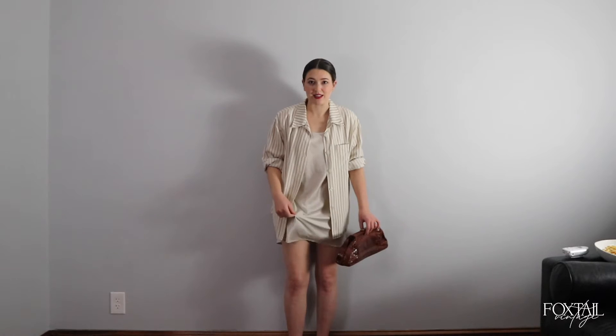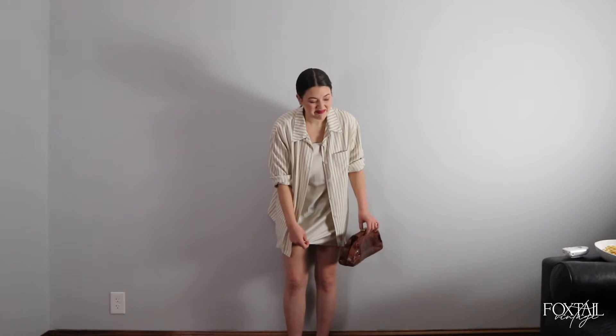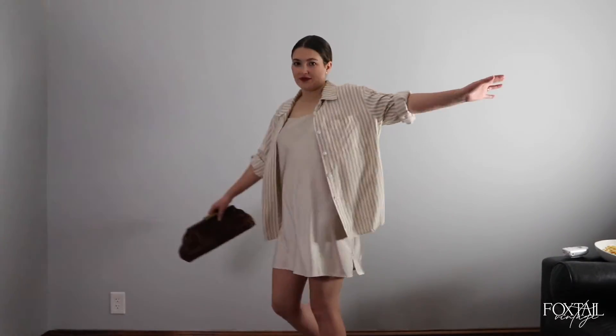Easy breezy: this is just a polyester satin slip dress — nothing crazy. I did get lipstick on it, but it's comfy and cozy. Got the loafers on.